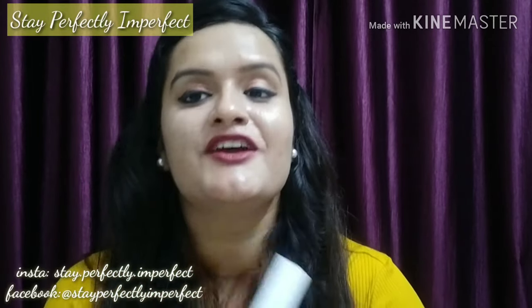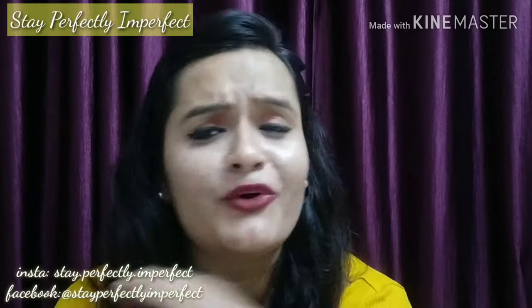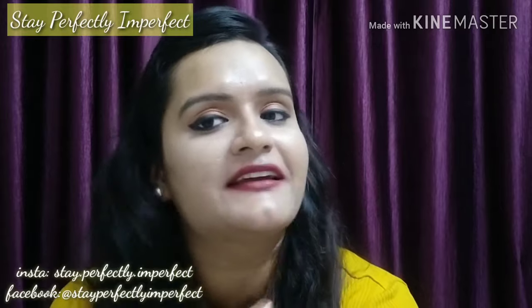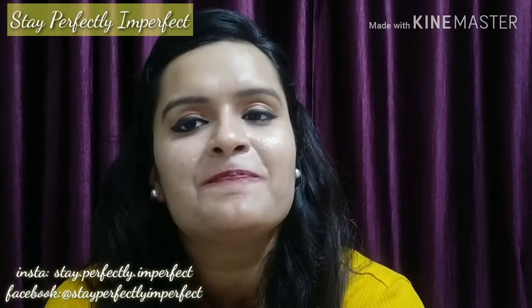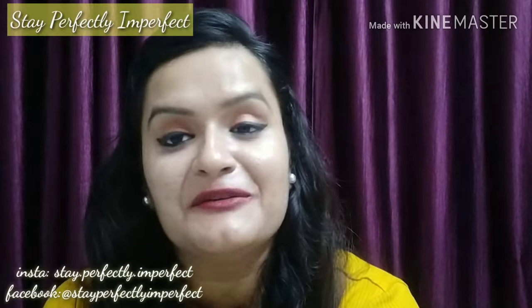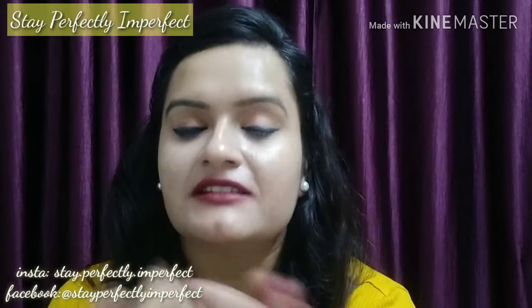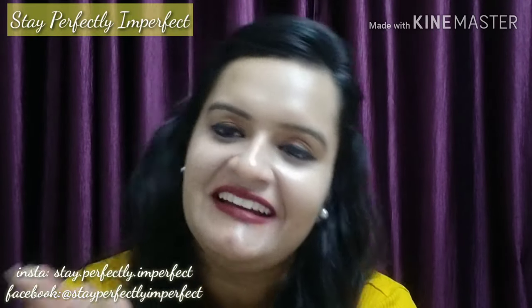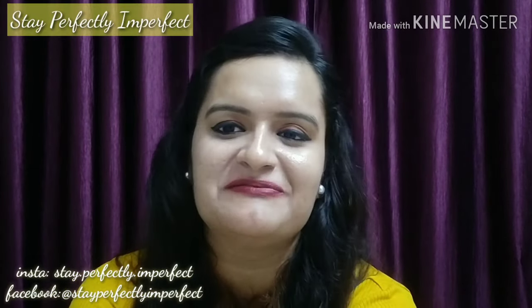So this was my top 5 red lipsticks which you can keep in mind — you should have at least one red lipstick in your kit, because bold is beautiful! If you liked this video, please like it, subscribe to my channel Stay Perfectly Imperfect. And last but not least, believe in the philosophy of loving yourself. Bye!